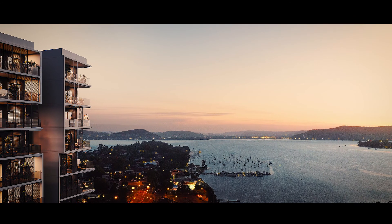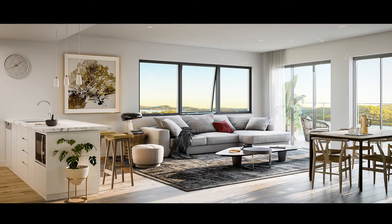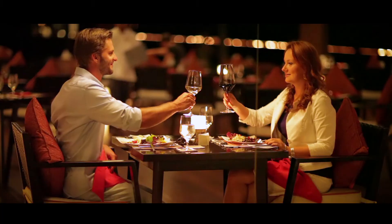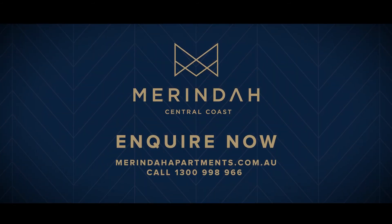You can find all this and more at Merinda in Gosford. These contemporary waterfront residences offer premium finishes and panoramic views from every level. Discover the Central Coast's best kept secret — Merinda Apartments. Final release now selling.